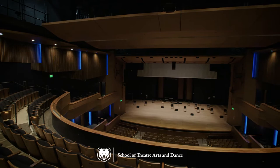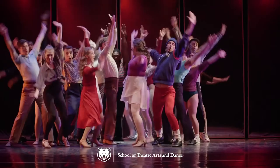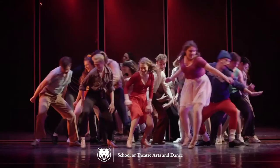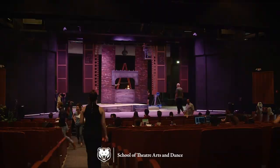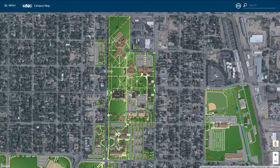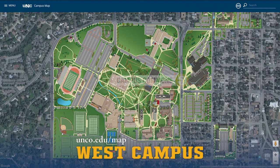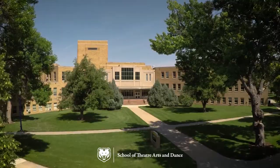The School of Theatre, Arts, and Dance provides state-of-the-industry performance spaces that give students real-life experiences in high-quality performance halls and design and production studios. Students start working on shows in their first semester, getting four full years of hands-on training from some of the best in the business. The School of Theatre, Arts, and Dance is based on Central Campus in Frasier Hall, Gray Hall, and Crab Hall. And on West Campus, students and guest artists have performances in the Campus Commons Performance Hall.